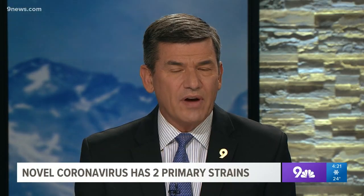Seemingly, we learn something new about coronavirus every day as researchers around the world continue to try to understand its pathogenesis. Now we're learning from a new study in microbiology that there may be two primary strains of the novel coronavirus. Our health expert Dr. Crowley is here to explain more.